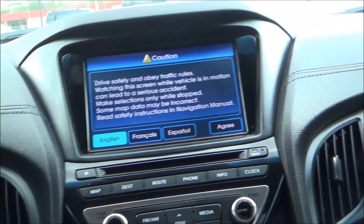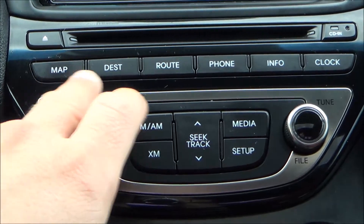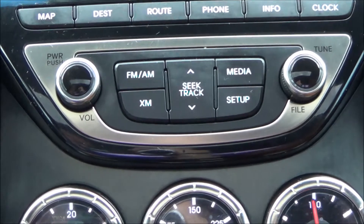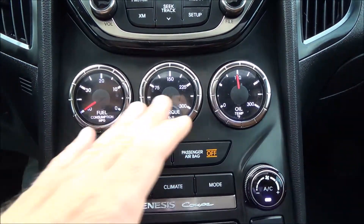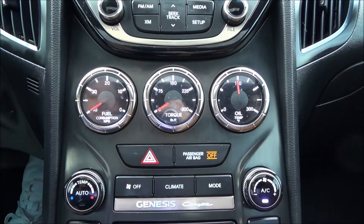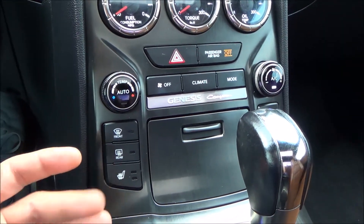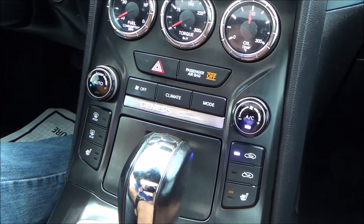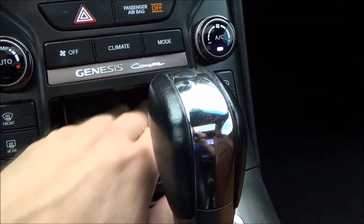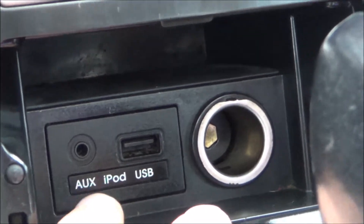Beautiful LED screen here. We have the stereo right here along with all your onboard computer functions — maps, routes, phone, the whole nine yards. Easy-to-control stereo system. You have additional gauges that give you your fuel consumption, torque, and oil temperature, which is very convenient. AC controls. You have heated seats for both driver and passenger side. A little cubby space here with a storage compartment on top, and the main features are your power source, USB, iPod, and actuator.